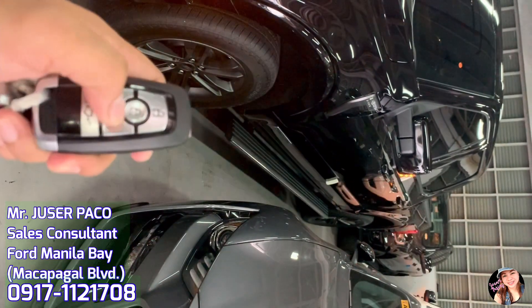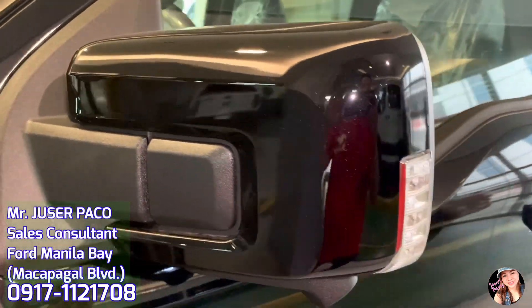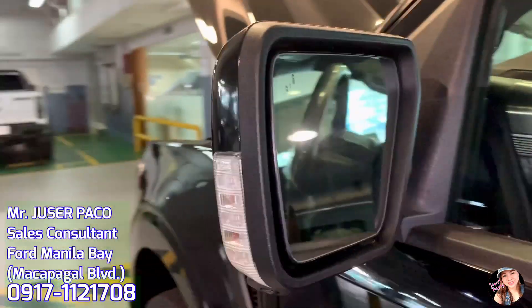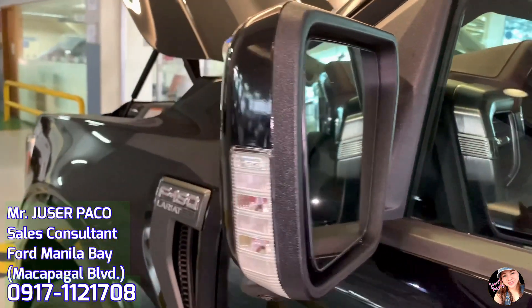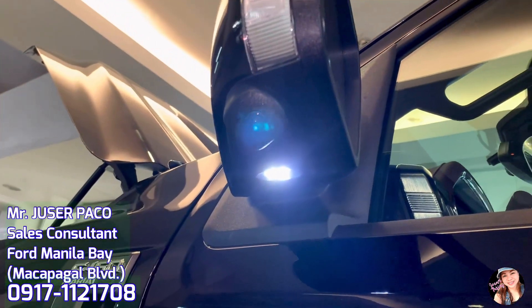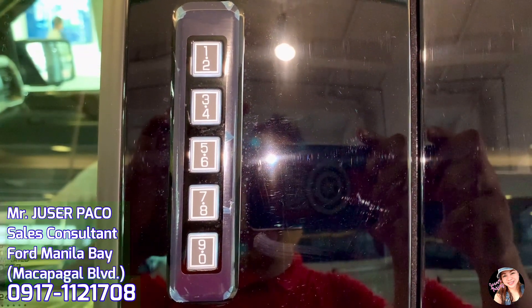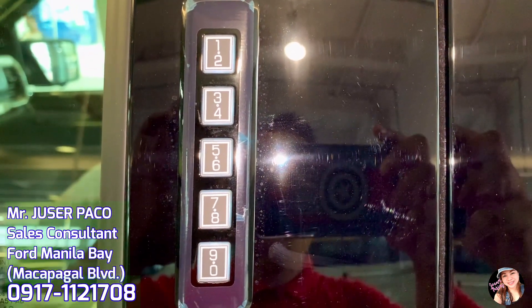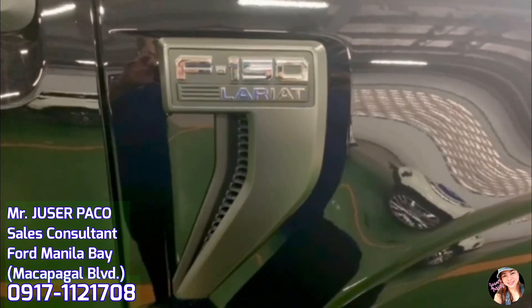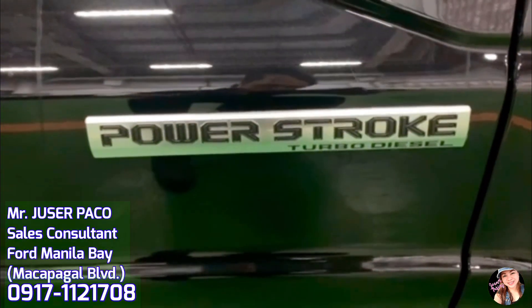Kapansin-pansin rin ang power folding side mirror nito — very convenient ito sa atin para hindi na natin manual na bubuksan pa ang ating side mirror. Equipped din ito ng heated glass, memory, high intensity LED security approach lamps, LED spotlights, integrated turn signal indicators, and driver side auto dimming features. Ang F-150 ay equipped din ng advanced security pack with secure lock passive anti-theft system. Meron din itong intrusion sensors and perimeter alarm. Ang astig ng fender garnish with F-150 Lariat accent — bukod sa dagdag design na ito, ay may side air vents pa. Sa bandang lower side naman ay makikita ang power stroke turbo diesel accent.